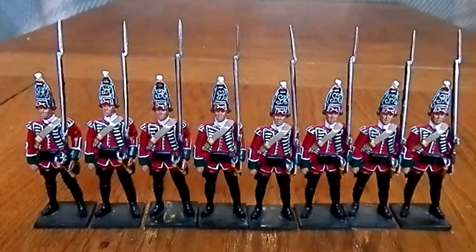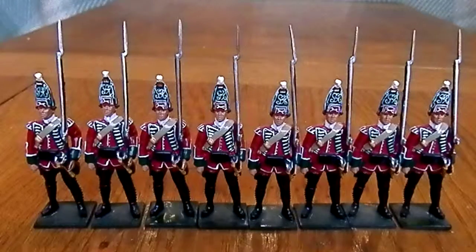This regiment did serve in the French and Indian War in the Americas. It was involved in the Siege of Lewisburg and a couple of other minor skirmishes, so this one did actually cover that period pretty much.